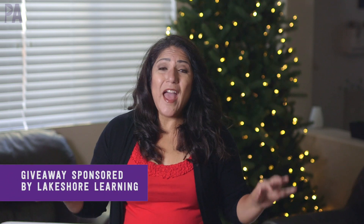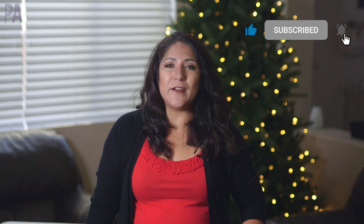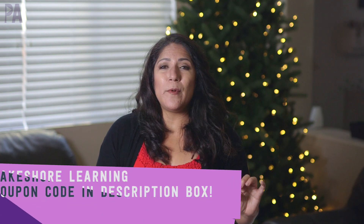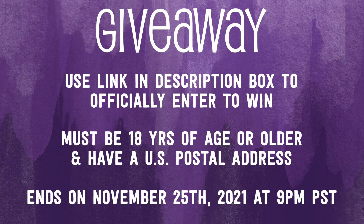For the giveaway, I'm giving away a $50 Lakeshore Learning gift card so you can pick out whatever you want. First, make sure you're subscribed to the Purple Alphabet YouTube channel. Then leave a comment below telling me which product was your favorite. Head over to the giveaway link to officially enter — you must be 18 or older with a U.S. postal address. I'm always hiding bonus clues around social media for extra entries. Click subscribe, check out all the other holiday gift guides this month, and give me a thumbs up to show your love!